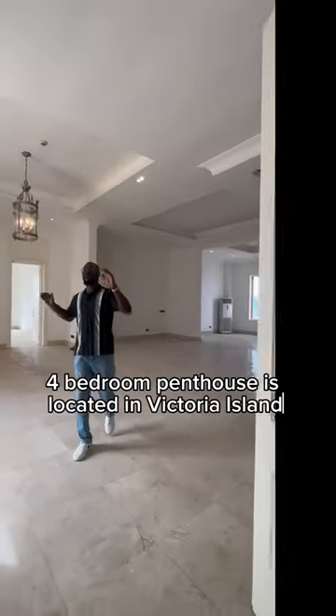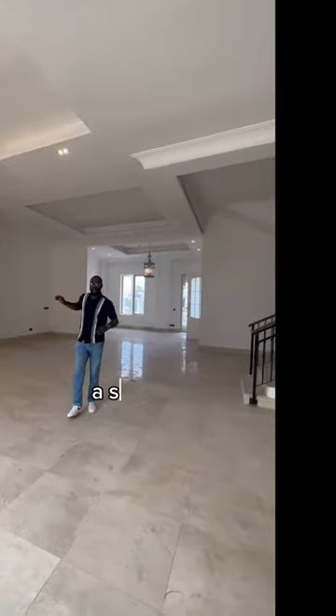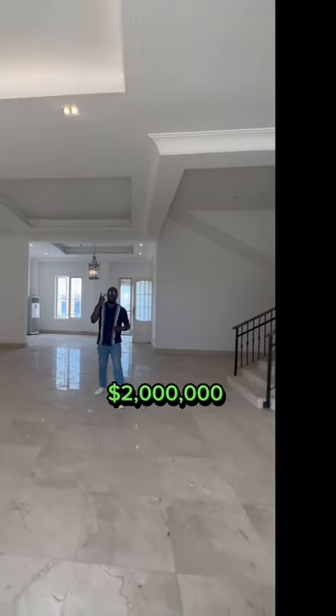This beautiful four-bedroom penthouse is located in Victoria Island. You have a gym, a study, a fitted kitchen, and it's valued at $2 million.